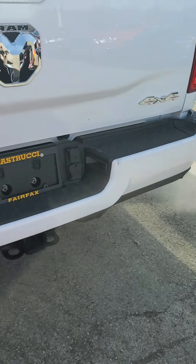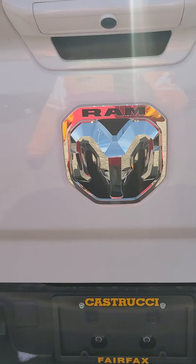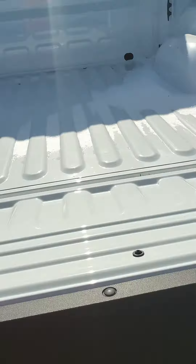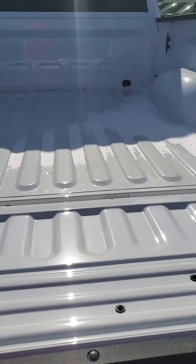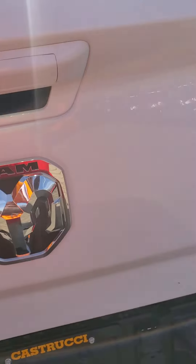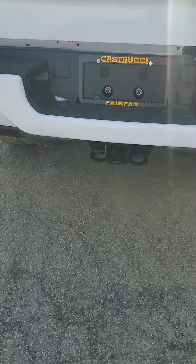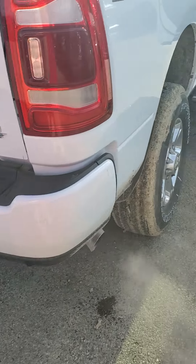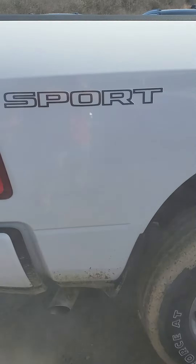It is a Bighorn 4x4, with a large Ram logo in the back. Has a backup camera as well. A very light tailgate, and it is an unlined bed — I believe it is a 6'4" bed. Has a tow hitch on it as well with the connectors. Sport logo on the back.